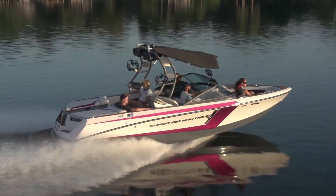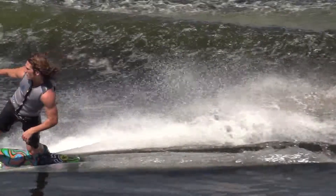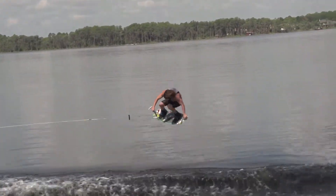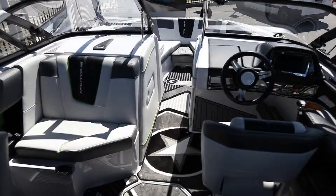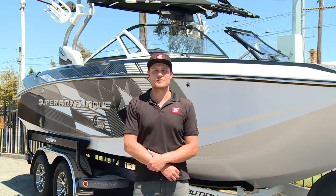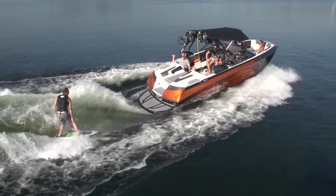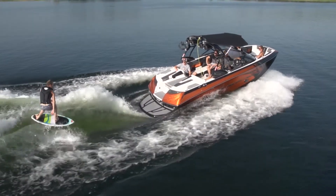The Nautique G23 pumps out a massive ballast wash — 1.3 tonnes in factory ballast before any fuel or passengers. For the last two years it's received the Riders' Choice Awards internationally and is always a huge drawcard. Inside the boat you'll find premium marine audio manufactured by Polk, with Bluetooth connectivity, USB, FM radio, and even weather checking. The boat has seating for up to 16 passengers and higher accessory storage than any other wakeboarding boat on the market.